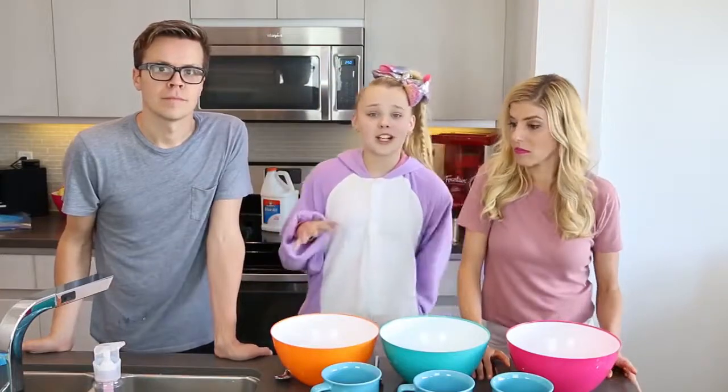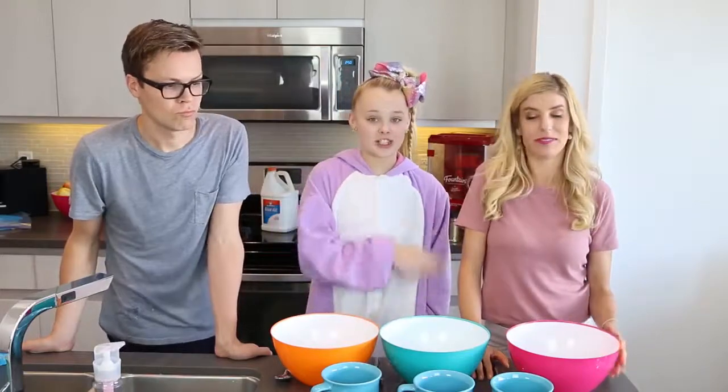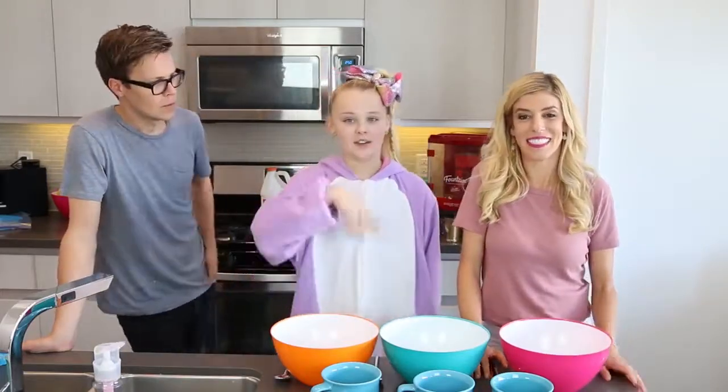What we did over on their channel was some crazy slime. We did a challenge where you had to use a different ingredient, and we each picked the ingredient out of a bowl.